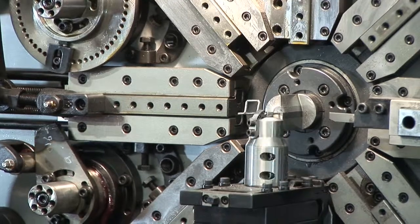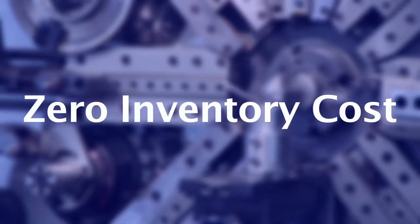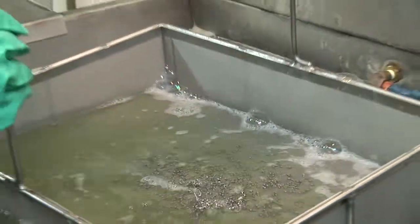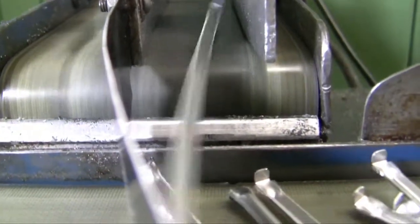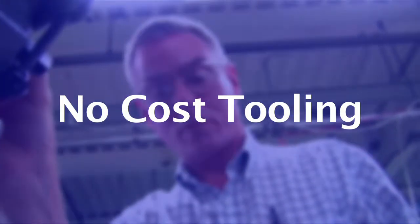Sure, you've heard of JIT delivery, but we've gone one step further with ZIC, Zero Inventory Cost. If you qualify, this self-replenishing program eliminates lag time and inventory costs by keeping a constant flow of parts on our shelves at no cost to you. When your inventory hits a certain level, we put the job back into production to replenish your stock, and you only pay for what you use. No cost tooling — if your order qualifies, we'll absorb the cost of the tooling for the life of our relationship. This includes wear and breakage.